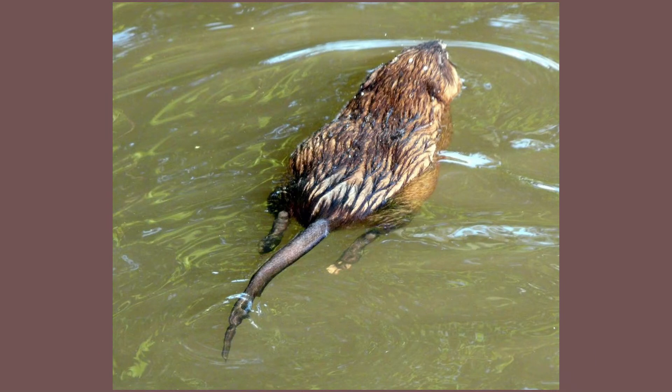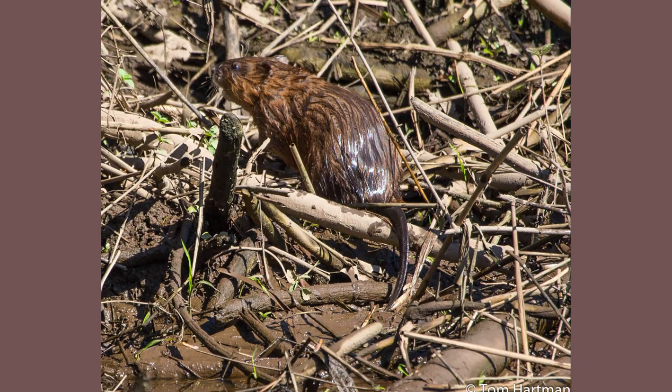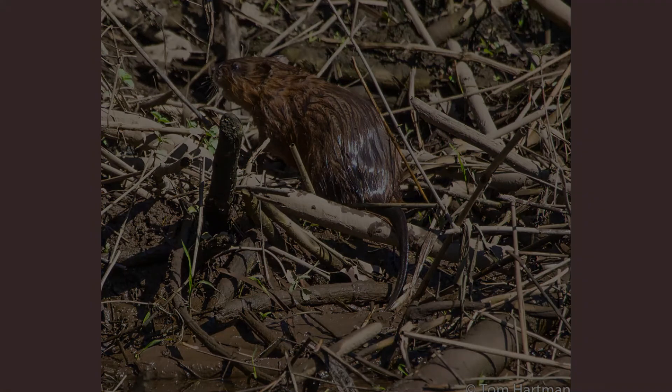The next time you are out on trails that line the Rancocos Creek, take a look along the water's edge to see if you can find any signs of a muskrat. Thanks for tuning in to this week's BC Spotlight.